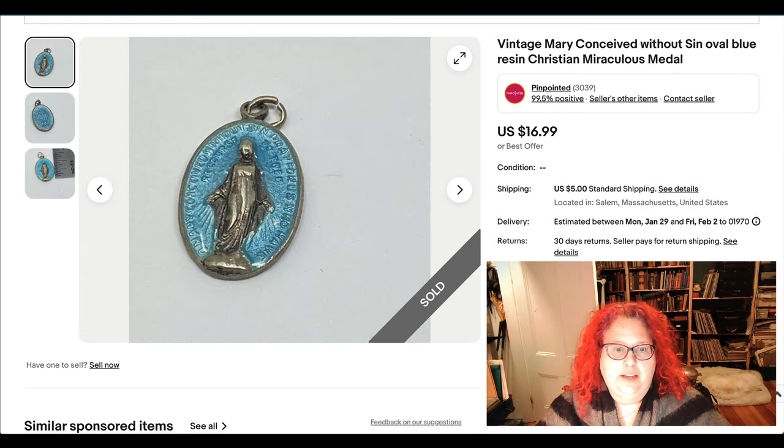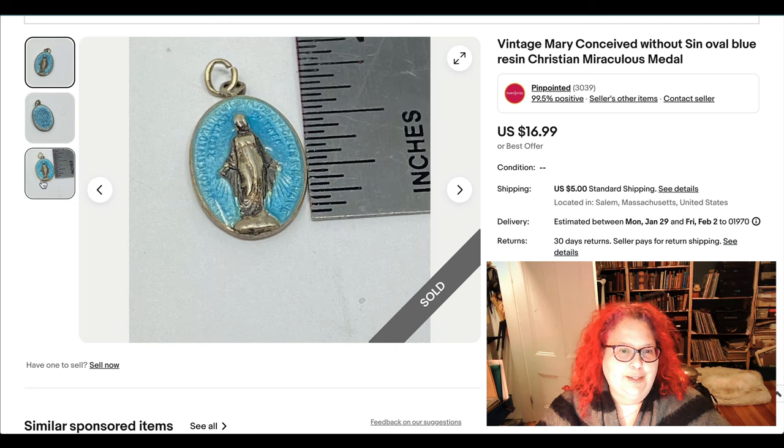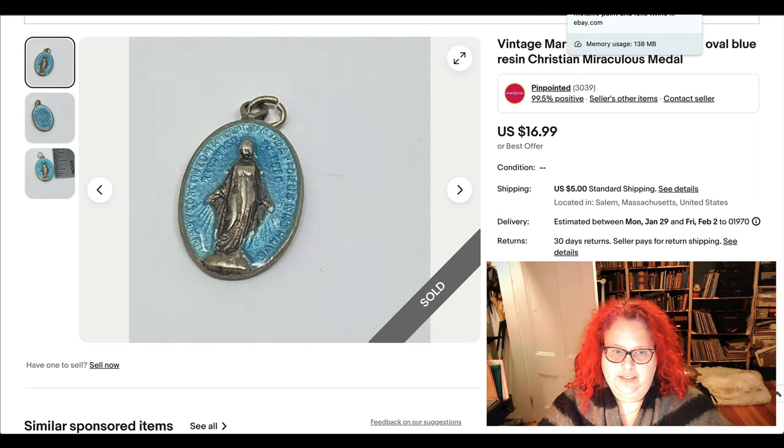Here we have a religious medal — a nice one with what appears to be cloisonné or resin blue material. It's a really pretty color but very tiny — about three-quarters of an inch including the bail. It's something that's very easy to sell.